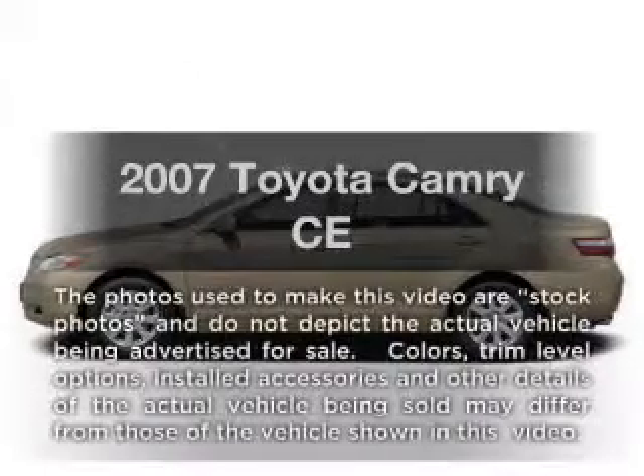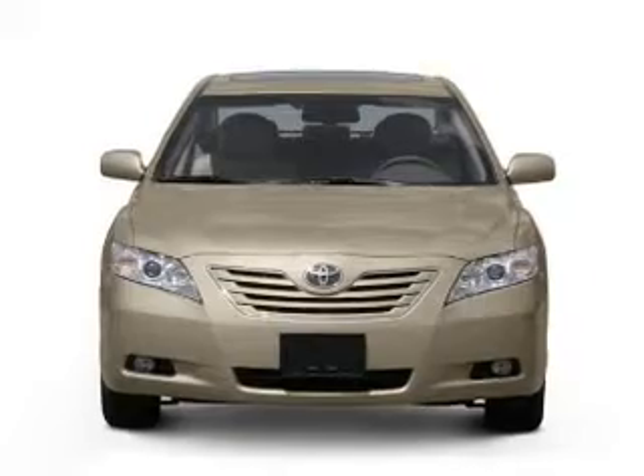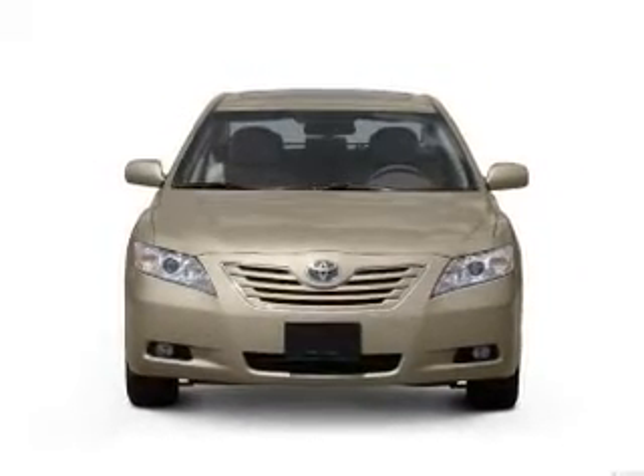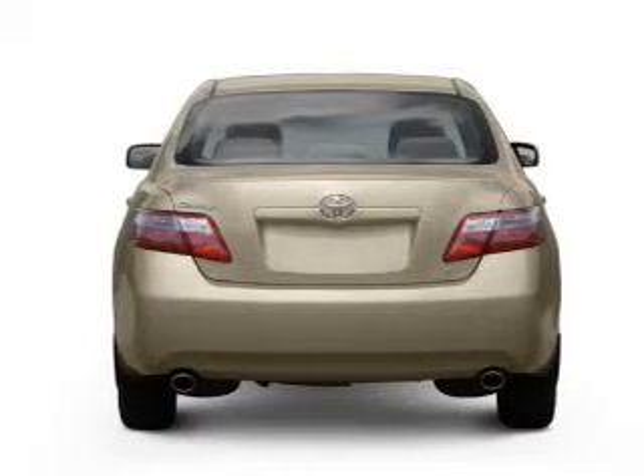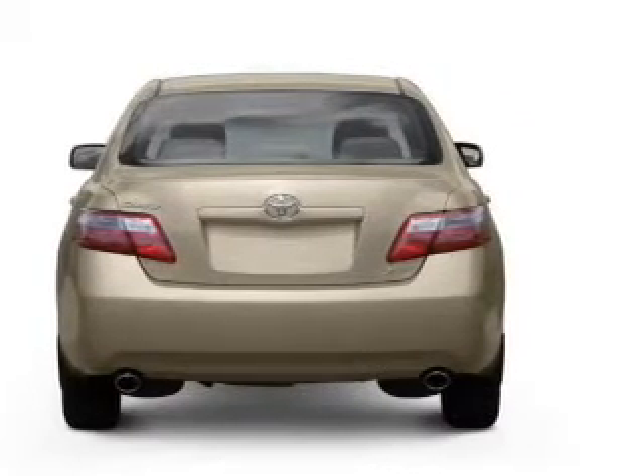Introducing the 2007 Toyota Camry. This is the set of wheels you've been looking for, with an efficient four-cylinder engine. The powertrain includes front-wheel drive driven by a five-speed automatic transmission. The anti-lock braking system will help deliver you safely to your destination.